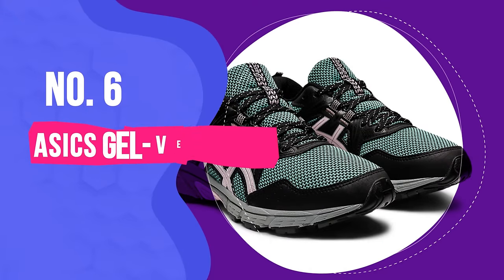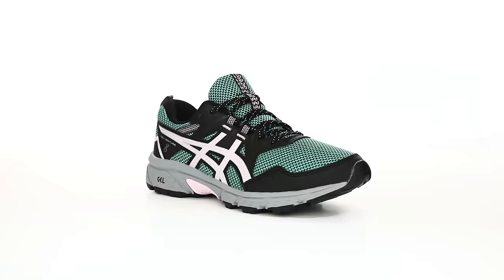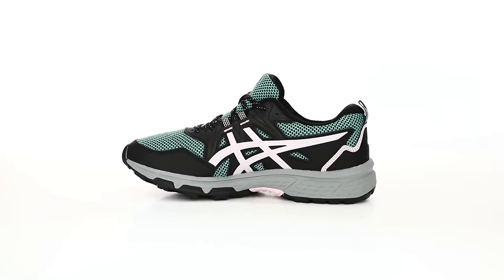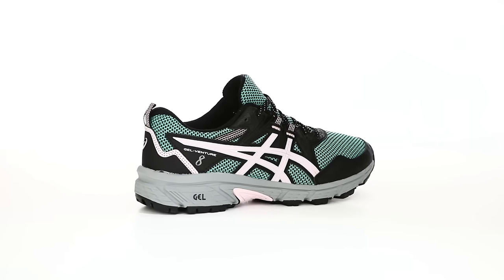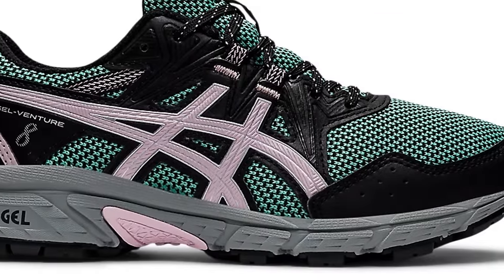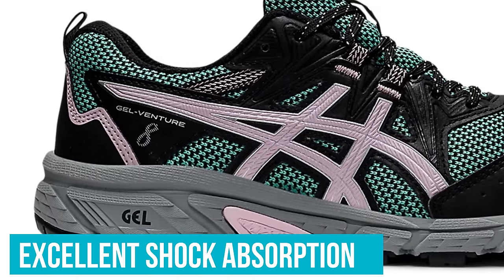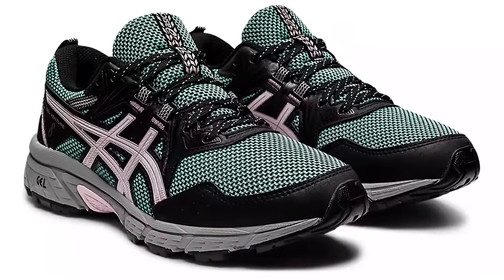Number 6: Gel Venture 8 Running Shoes. For a reasonably priced shoe that's comfortable and supportive for exercise or all-day wear, the Gel Venture 8 Running Shoe is a solid choice. During testing, this shoe performed well for treadmill walks as well as on pavement and smooth trails. We noted that the shoe's gel cushioning had excellent shock absorption, especially in the heel area, earning it a nearly perfect score of 4.5 out of 5 in that category.